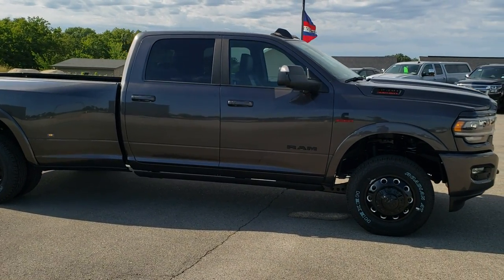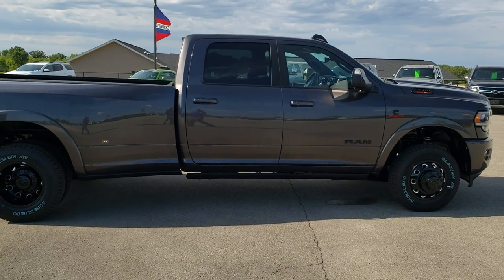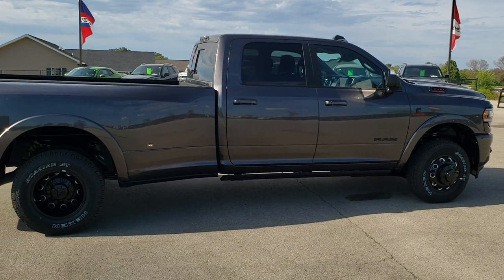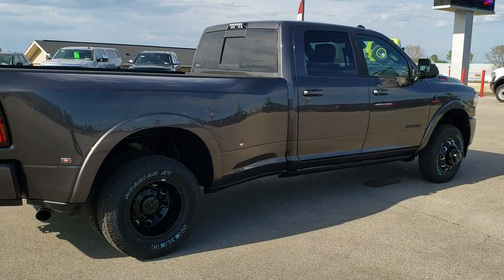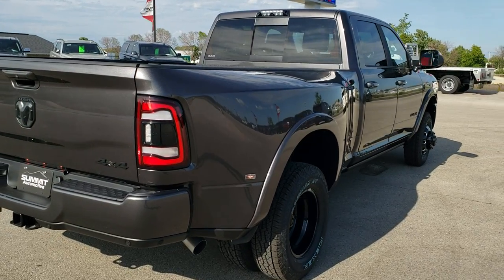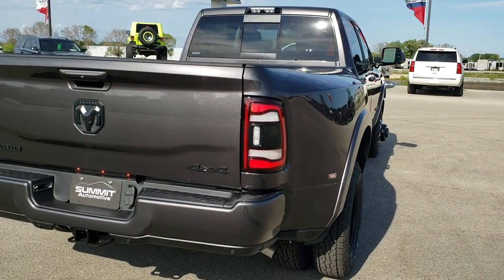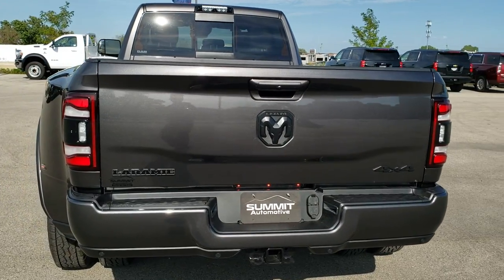This truck has the 6.7-liter high-output Cummins diesel, which pumps out 400 horsepower and 1,000 foot-pounds of torque. It is paired up with the Aisin heavy-duty 6-speed automatic transmission — really one of the premier trucks that we've ever had on our lot.